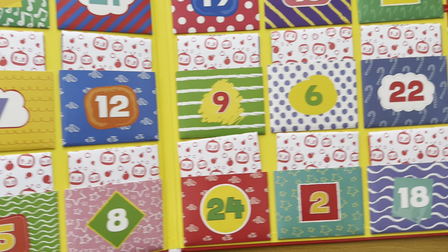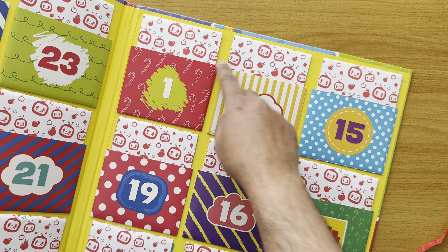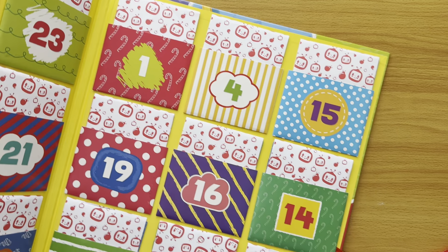So each day we're going to be opening up one of these presents and seeing what CoComelon surprise that we have.